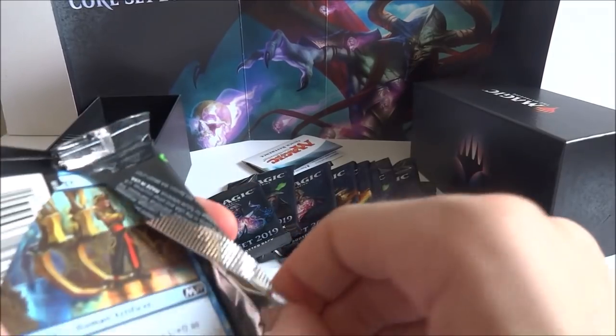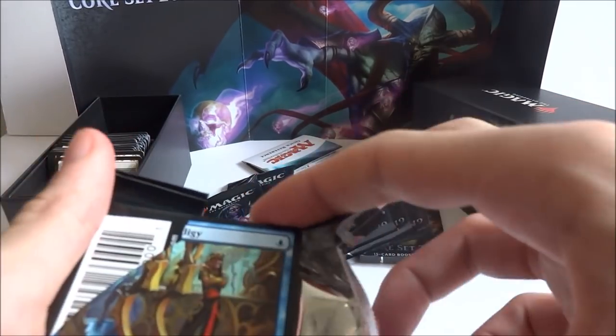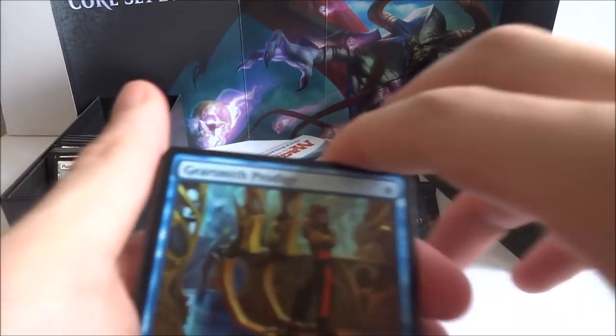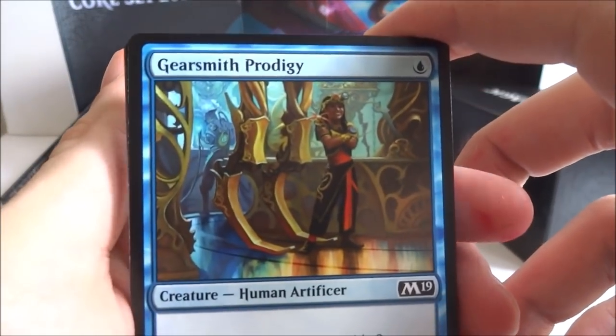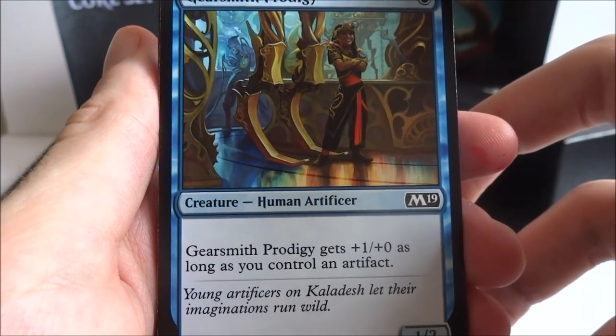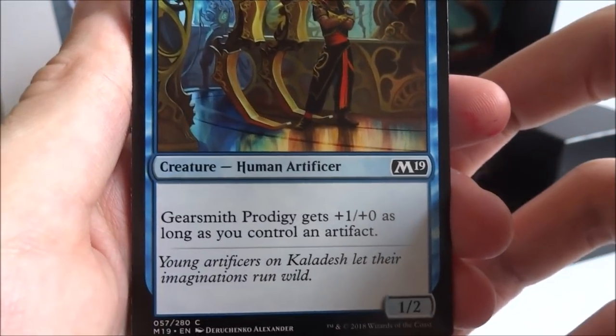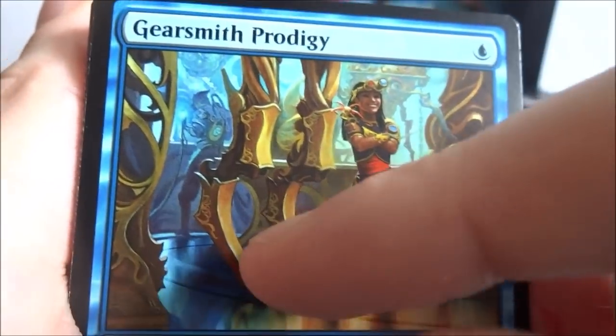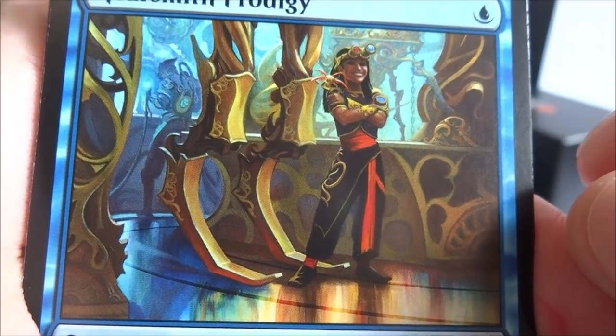Hope everyone's having a wonderful day. It's really hot outside today and hopefully it rains to cool down a little bit. I'm hoping to get that Nicol Bolas or some Death Barons today. The first card I got is Gearsmith Prodigy — one blue, Human Artificer. Gearsmith Prodigy gets plus one plus zero as long as you control an artifact. It's a 1-2 creature, just standing there with some giant contraption.